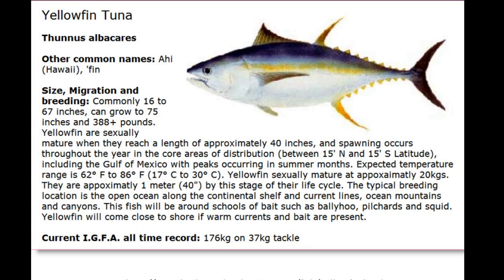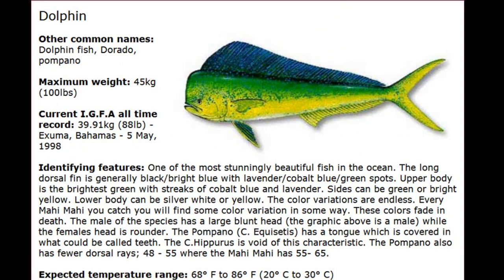We can see here that tuna normally grow from 16 to 67 inches, but they can go as large as 75 inches and 388-plus pounds. They don't mature until they're 40 inches, but they mature in a couple of years. Spawning for tuna happens throughout the year in areas that are warm enough, and the tuna we're fishing for migrate south to spawn. The fish eat ballyhoo, pilchard, squid, and in the New York area, butterfish as well.